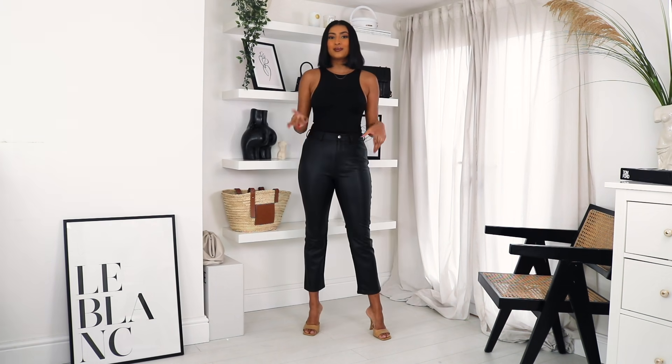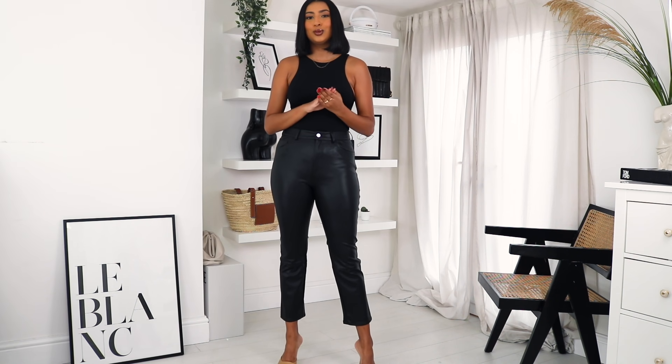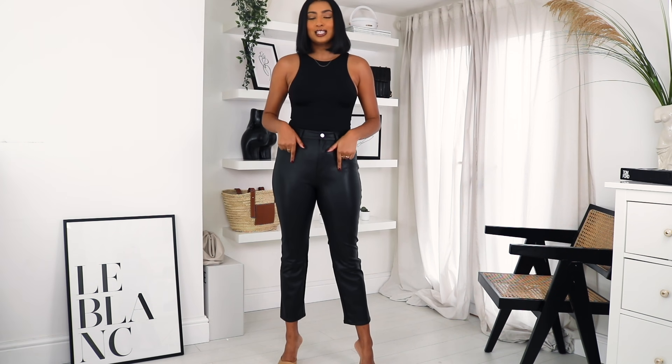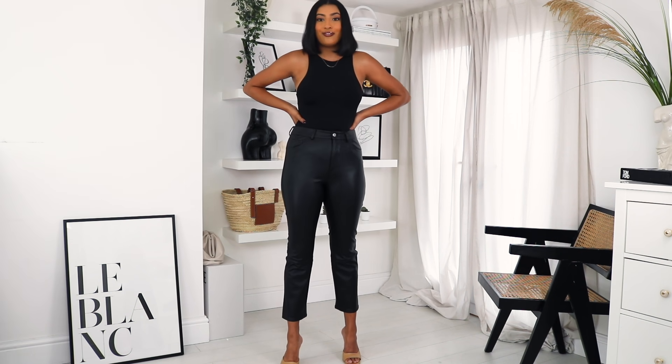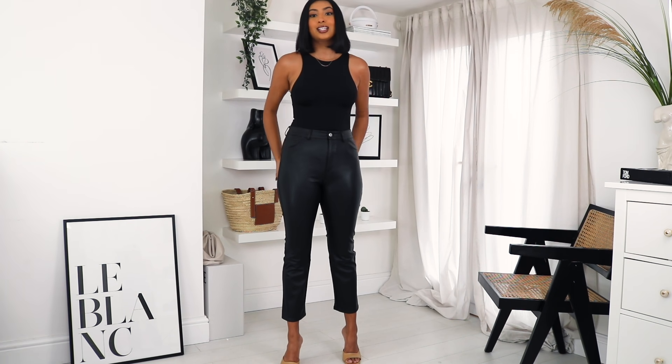The next thing I picked up were these leather pants and I am obsessed with them. They were £19.99 — can you believe that? They look so much more expensive. Leather pants are a staple in my autumn/winter wardrobe; I definitely had to pick these up. I would say size up — I do usually size up in leather pants because the material is tighter and tougher. I tried a size 10 first and they didn't button up at all; my mum, usually a size 8, fit into that size 10, which proves you do need to size up. These are actually a size 12.